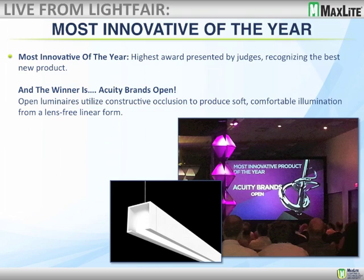The Acuity Open utilizes constructive occlusion to produce soft, comfortable illumination. I had to look that word up — it has roots in dentistry, but there's a reference to occlusion meaning more or less full volumetric light. It's a great name — Open — because it is an open fixture, and it's almost magical how it illuminates without any particular light source visible. Kudos to Acuity for this type of product.